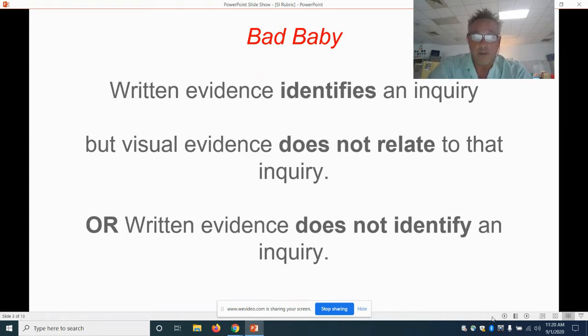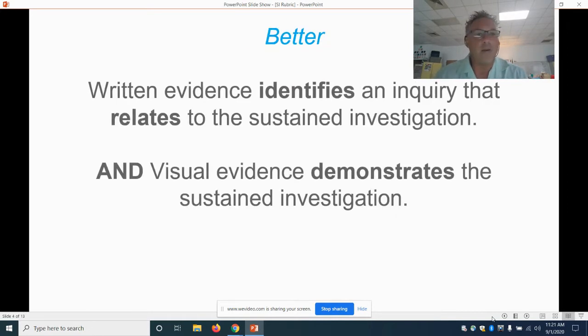Here is the bad version: written evidence identifies an inquiry, so you wrote a question, but visual evidence does not relate to that inquiry — basically your art doesn't match your question. That doesn't make sense. Better: written evidence identifies an inquiry that relates to your sustained investigation, and visual evidence demonstrates the sustained investigation — you wrote a question and made art that followed it.